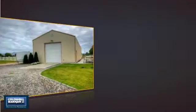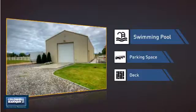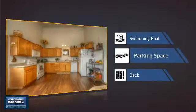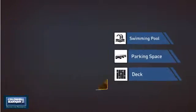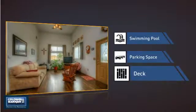This home also features some other great amenities, like a swimming pool for those hot summer days, extra parking space for your vehicle, and a deck, which is a great addition whether you love eating outdoors or simply catching some rays.